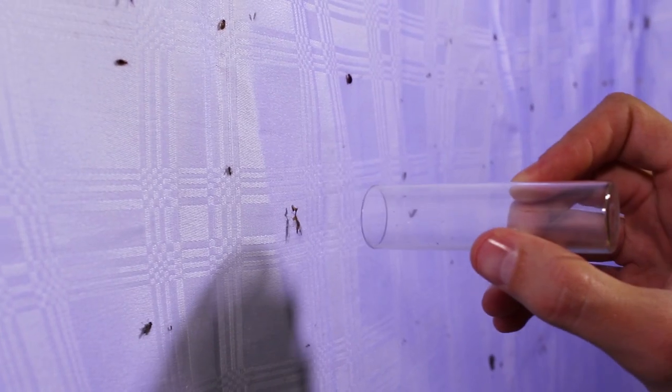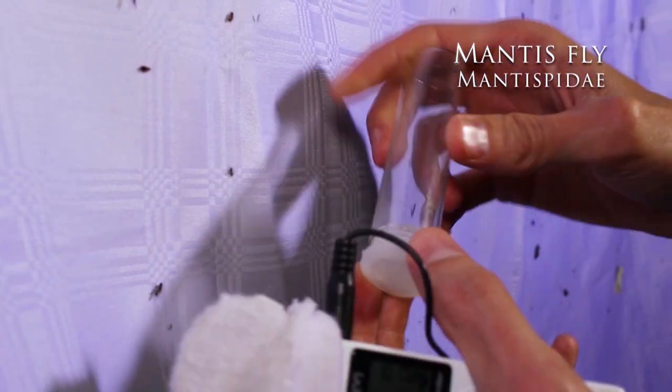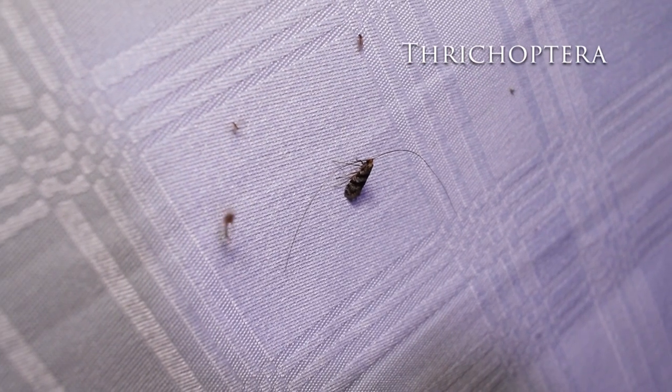Over here we've got an insect that I have to catch. This is a mantispid, also known as a mantis fly. If I'm not mistaken, this one is a trichoptera.